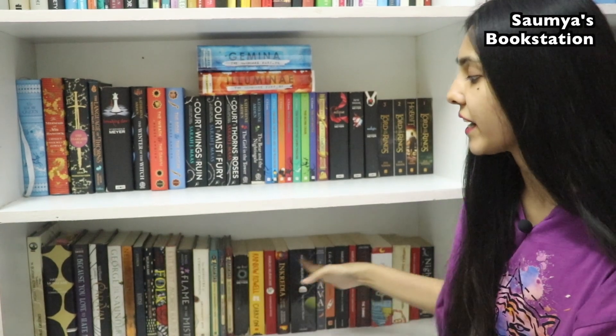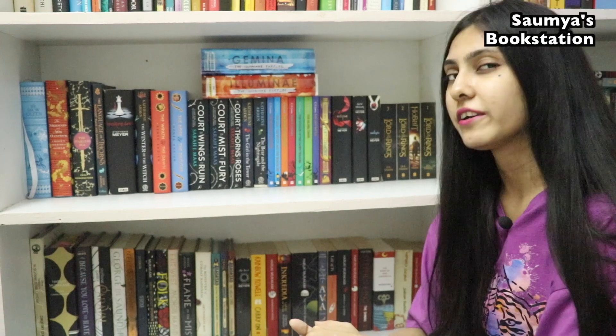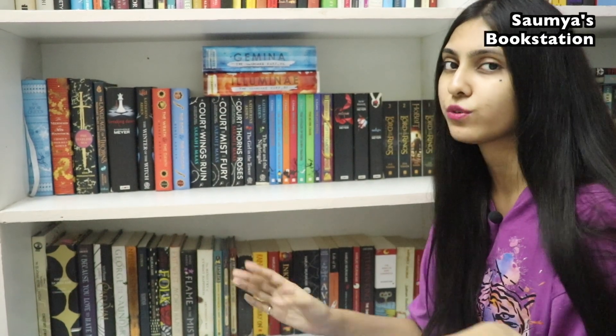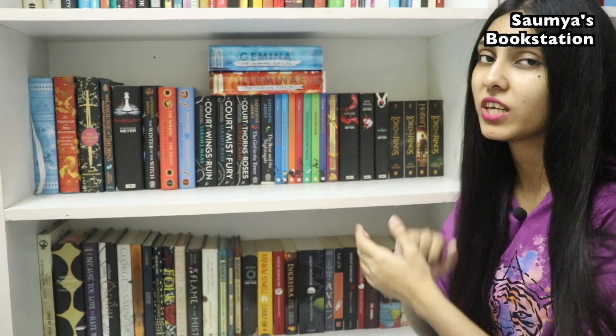You can see some Murakami titles here if you look a bit closer. Magical realism and fantasy are two different genres but they are still closer to each other than any other genre, so I decided that both these genres will go together on my bookshelves.